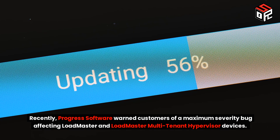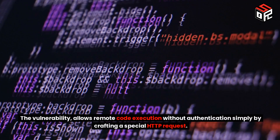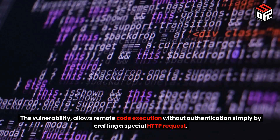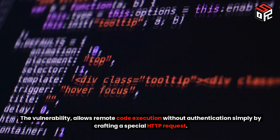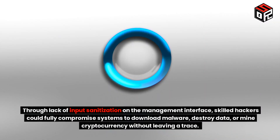Progress Software warned customers of a maximum severity bug affecting LoadMaster and LoadMaster multi-tenant hypervisor devices. The vulnerability allows remote code execution without authentication simply by crafting a special HTTP request. Through lack of input sanitization on the management interface, skilled hackers could fully compromise systems to download malware, destroy data, or mine cryptocurrency without leaving a trace.